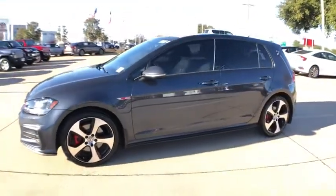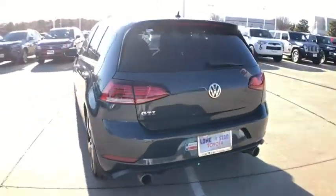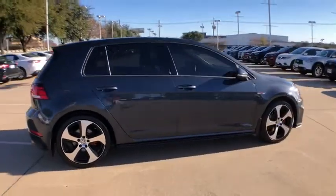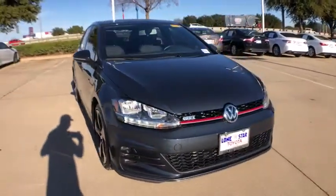Looking for the right vehicle? Check out the 2018 Golf GTI. This Volkswagen is considered by many to be the hot hatchback. The GTI easily accommodates up to four adults. A decent sized 15 plus cubic foot trunk is well shaped and easy to load. This vehicle has less than 35,000 miles.